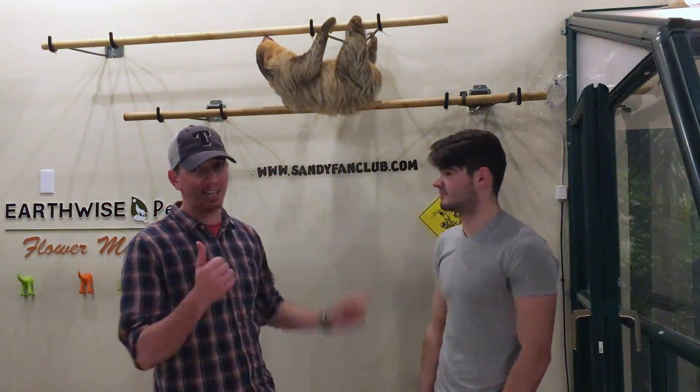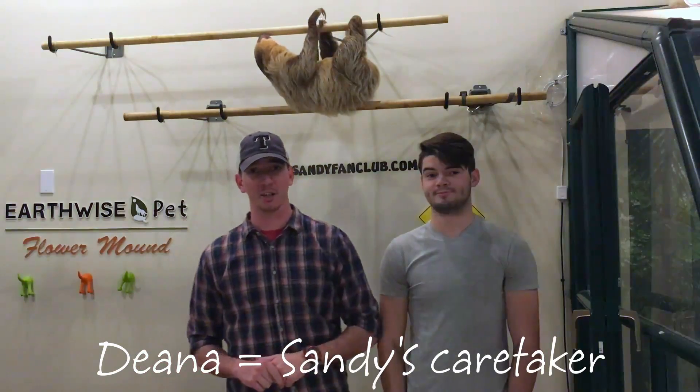Sandy here doesn't, because A, she doesn't live in the rainforest anymore, and B, Dina does a really good job taking care of her.